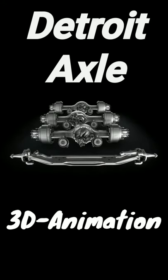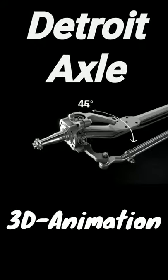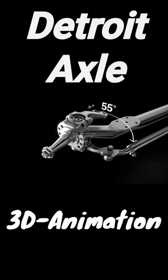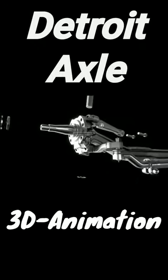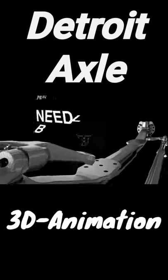Axles, designed for superior function, efficiency, and durability. Detroit steer axles provide a 55-degree wheel cut for excellent maneuverability. By using needle bearings instead of bushings, we've made our front axles more durable.